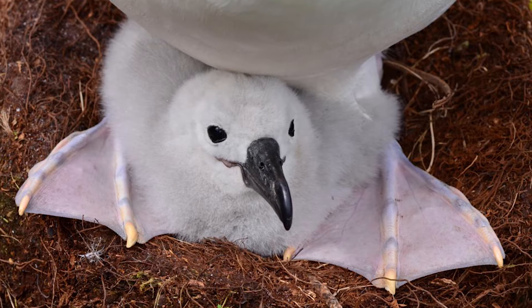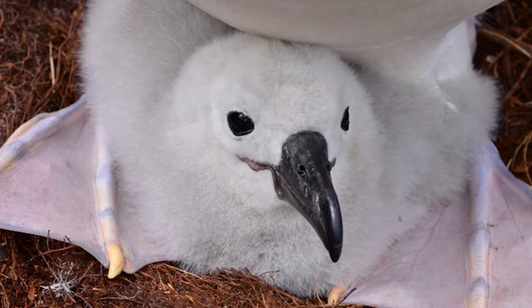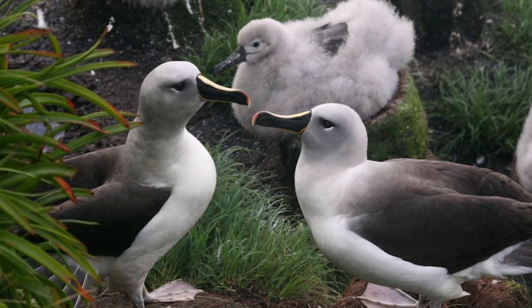Birds form long-term monogamous pairs and, unlike most mollymawks, typically breed only once every two years. Females lay one egg, which is fed through regurgitation by both parents, before fledging at around a mean age of 141 days old. Birds may live for 30 plus years and can continue to have many young throughout their lives if their young survive past the fledgling stage.